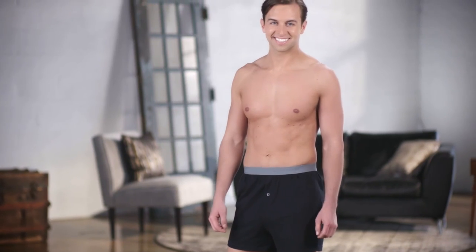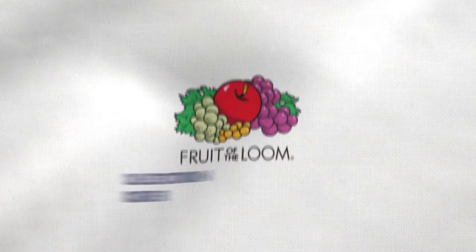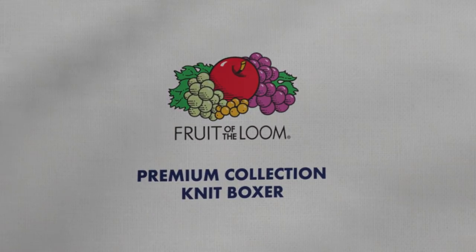And the Fruit of the Loom Premium Collection includes a ton of other great styles. Fruit of the Loom Premium Collection.